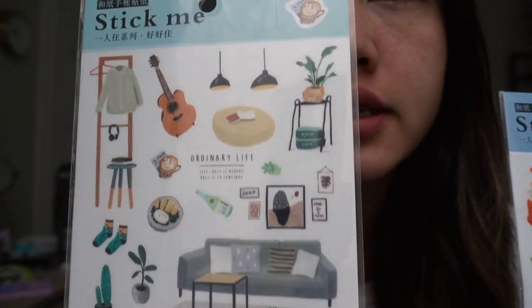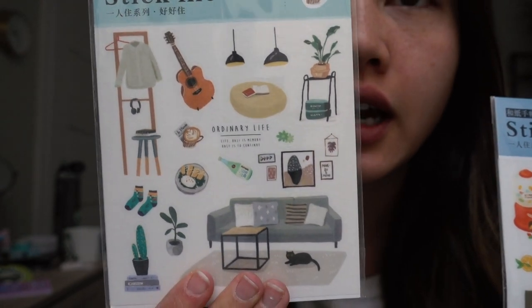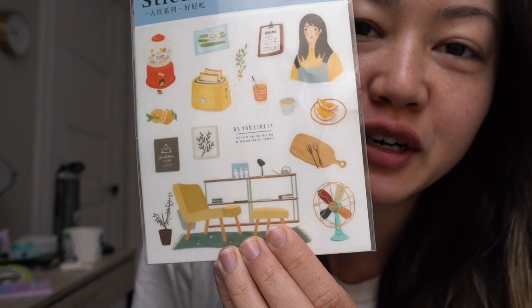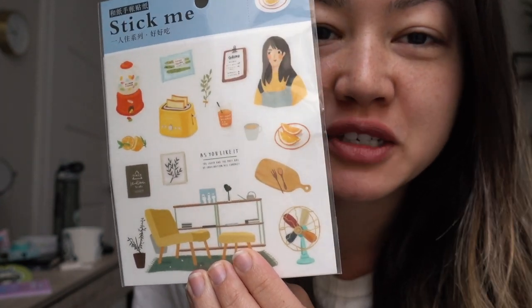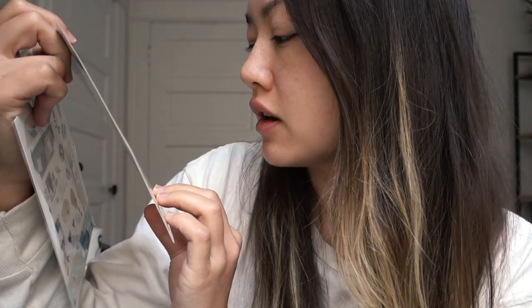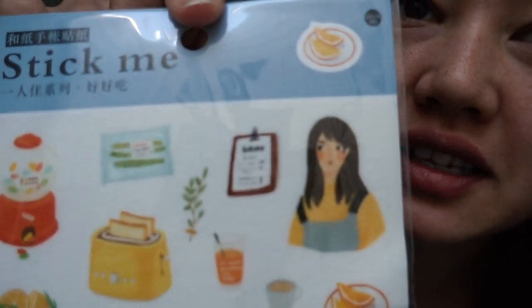Testing one of these last night, the washi tape material makes the sticker kind of disappear into the background so it almost looks like you painted or drew whatever was on it. I got two sets in this really awesome watercolor illustration style — they have all these different lifestyle elements so you can set a scene. I've seen people take this exact sticker pack and put them together to build like a living room on a page, which I think is really cool.